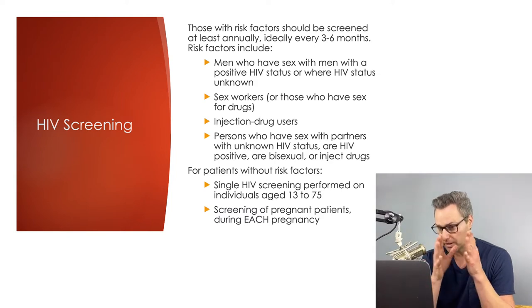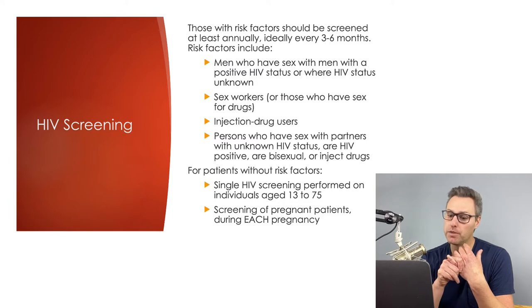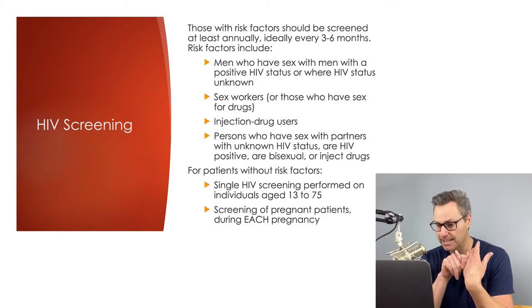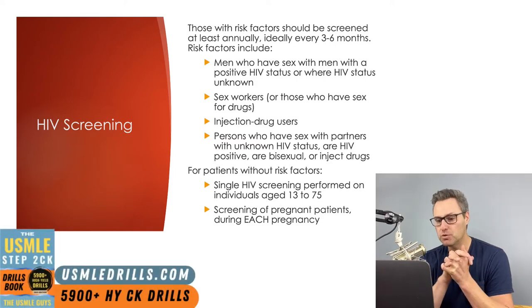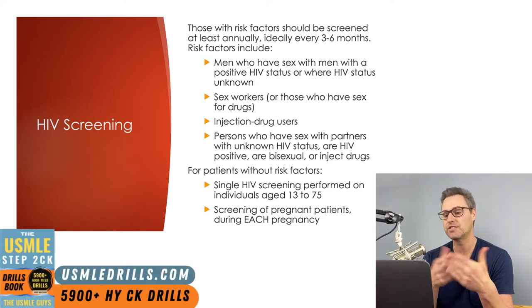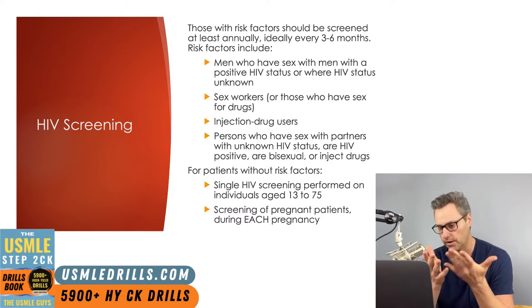Some of the big risk factors to keep in mind include men who engage in sexual activity with other men with an unknown or positive HIV status, those in the sex work industry, anybody using IV drugs, or anybody engaging in unsafe sexual practices — meaning without appropriate protection, barrier contraception, condoms.